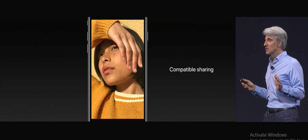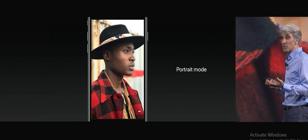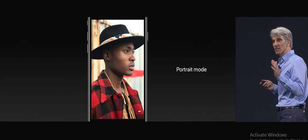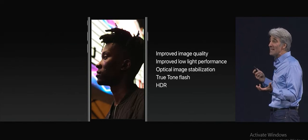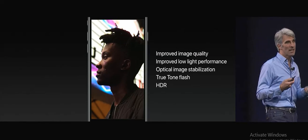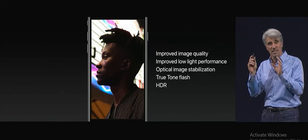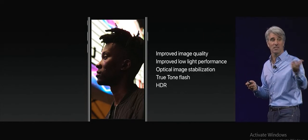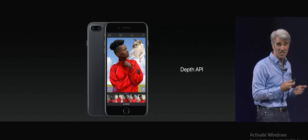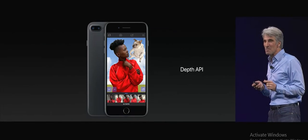And of course, you can still share completely compatibly with others. With the iPhone 7 Plus, we love taking these beautiful portrait photos, and now with iOS 11, we can take low-light photographs using optical image stabilization, True Tone Flash, and HDR, delivering incredible image quality. And we're taking the depth information captured with two cameras and exposing it to developers with a new depth API, which has allowed them to do incredibly fun and artistic photos using the depth API.